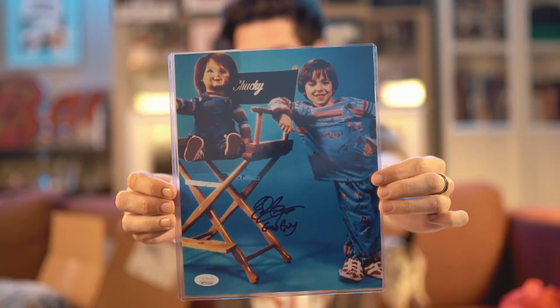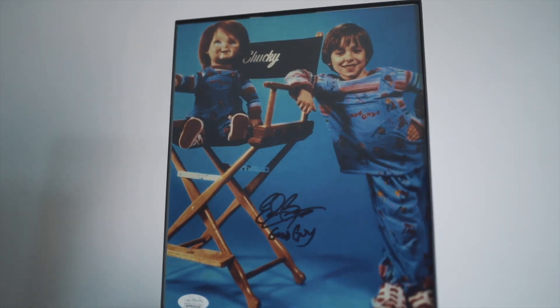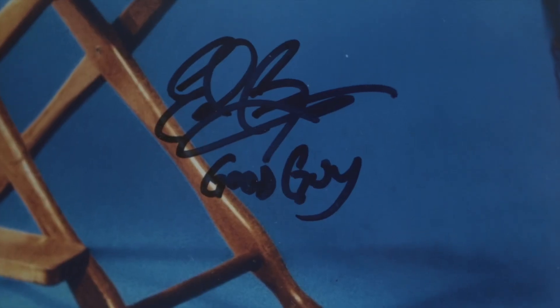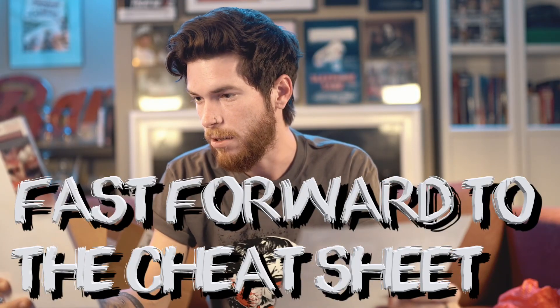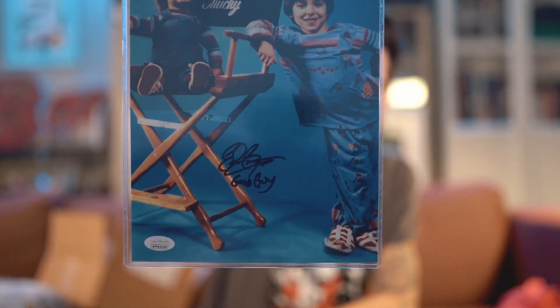We have Scary Stories to Tell in the Dark left and Child's Play. Let's do the autograph first. This is JSA authenticated. We have Chucky and Alex Vincent, who plays Andy in Child's Play. This is signed by Ed Gale — he's the person inside the Chucky costume, so any running shots or attacking shots with Chucky, that's Ed Gale. Actually wait — Ed Gale's signature is usually like a little E and a G. So it's not Ed Gale, it's the voice of Chucky. Not the original Chucky, because that's Brad Dourif's voice — I'm actually seeing Brad Dourif at Niagara Falls Comic Con in June, so I'm going to get him to sign my Child's Play vinyl.